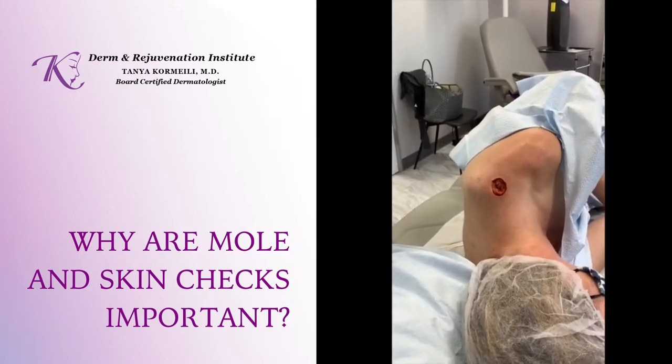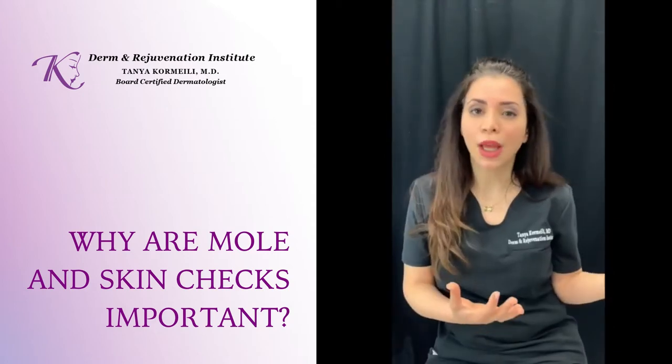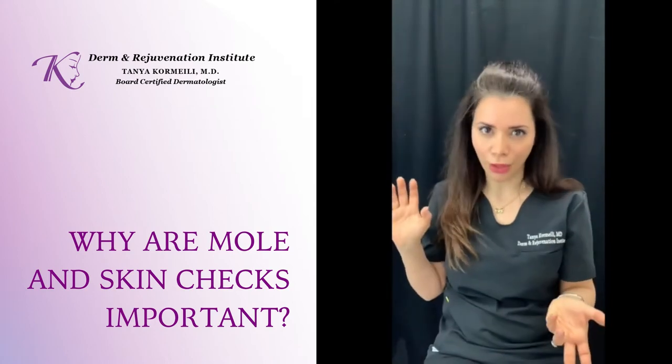Melanoma is a potentially fatal skin cancer. It's usually either a mole that you were born with or had early in life that becomes cancerous, or a mole that just comes out of nowhere — we call it de novo — that is cancerous to begin with.